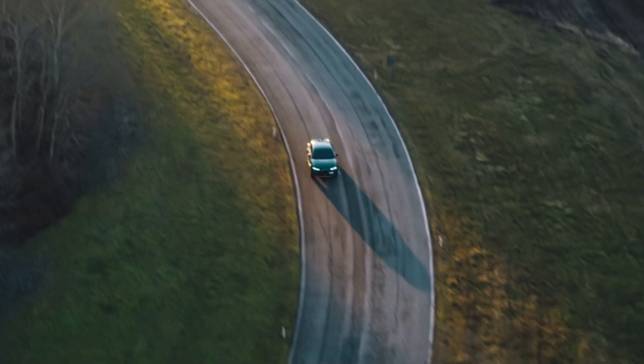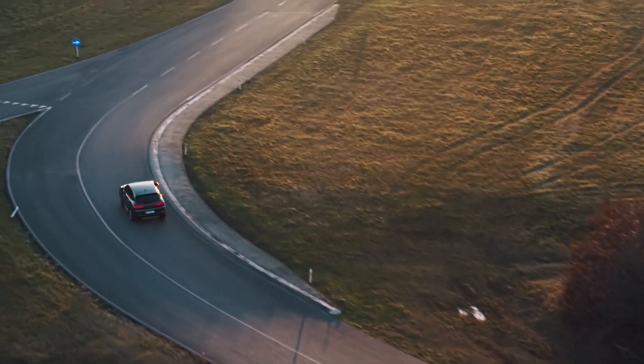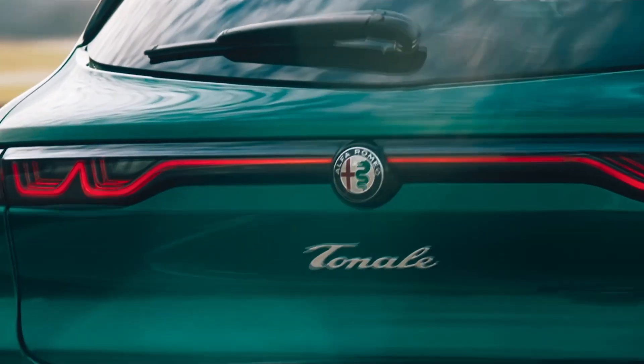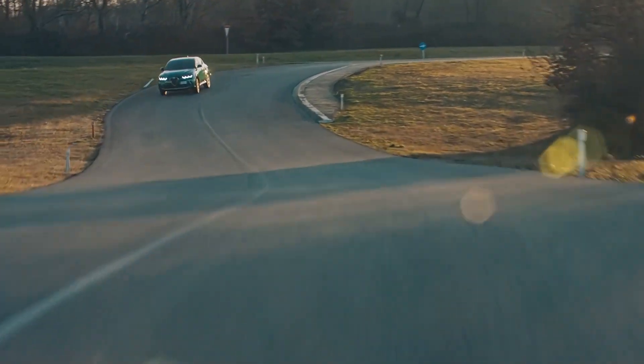In North America the Tonale will come with two powertrain choices, both with standard all-wheel drive. The first is a gas-powered two-liter turbocharged four-cylinder engine making 256 horsepower, paired to a nine-speed automatic transmission.